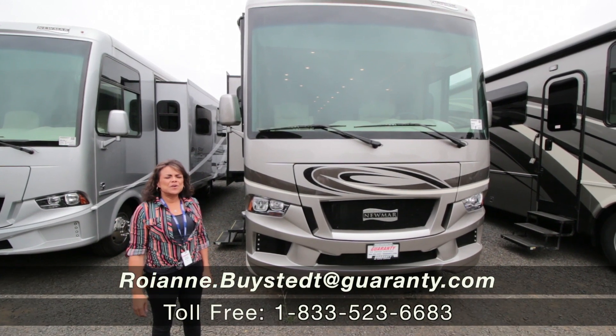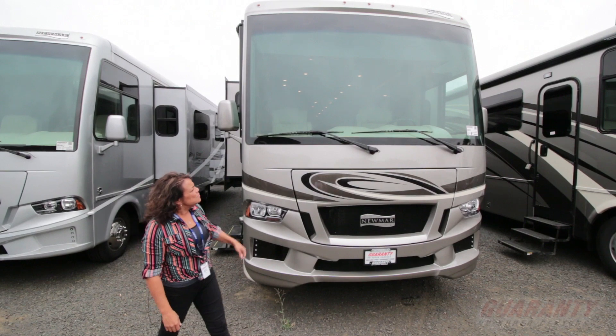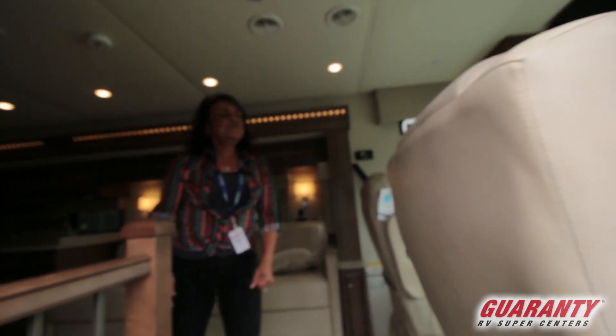Hello everyone, my name is Royann Bystead and I'm here at Guaranty RV. I'm showing you this 34.8 new Marr Baystar — it's a 2019.